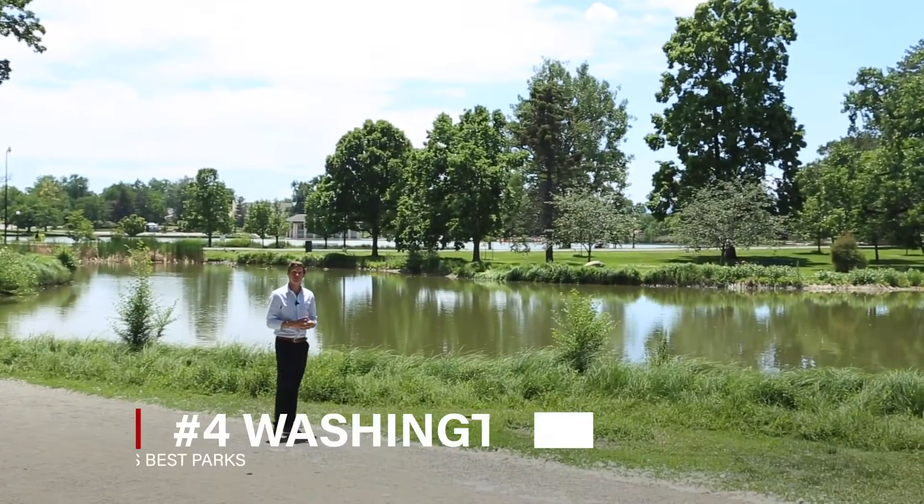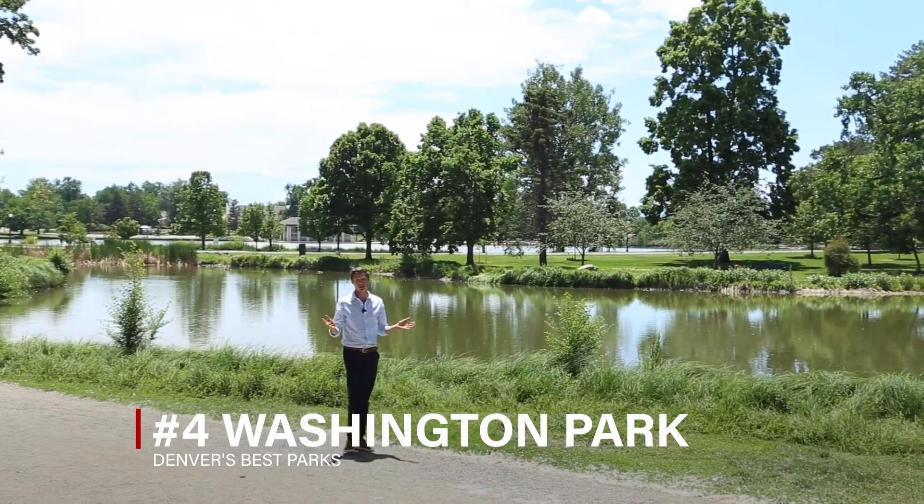And finally we arrive at Washington Park — or Wash Park, if you've been in Denver for more than five minutes. This is the centerpiece of one of Denver's most popular neighborhoods. The 165-acre park has quite possibly the most giant grassy green space in all of Denver, and it's a hot spot for recreation of all kinds.